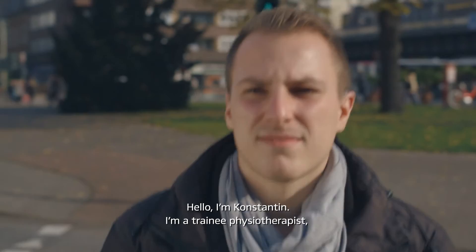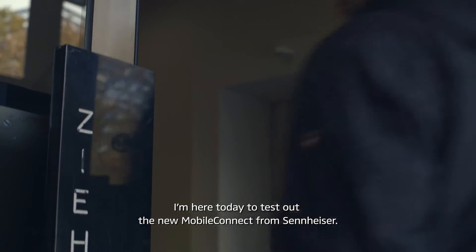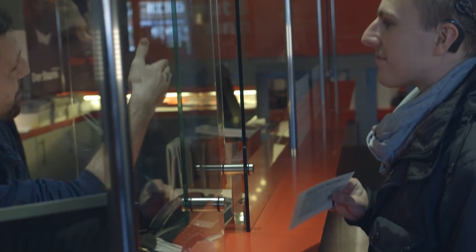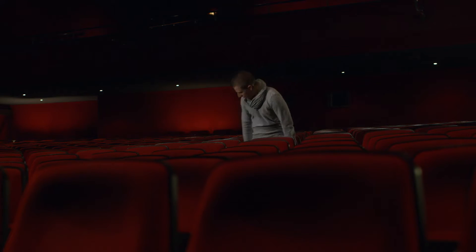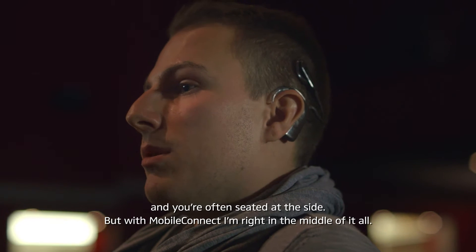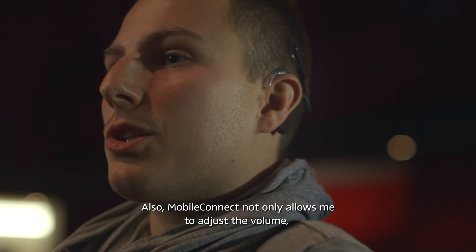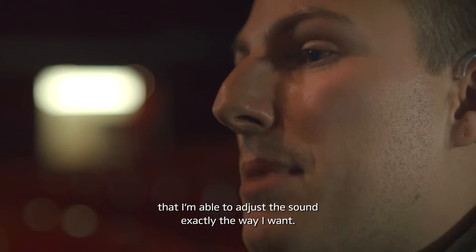Hello, I'm Konstantin. I'm a trainee physiotherapist, editor-in-chief of HearZone, and hearing-impaired myself. I'm here today to test out the new Mobile Connect from Sennheiser. I don't usually like going to the theater, as most old sound systems are really bad and you're often seated at the side. But with Mobile Connect, I'm right in the middle of it all. Mobile Connect not only allows me to adjust the volume, but also the sound parameters, which means I'm able to adjust the sound exactly the way I want.